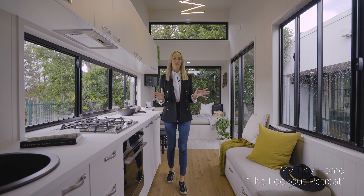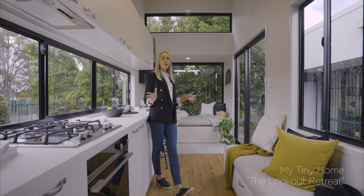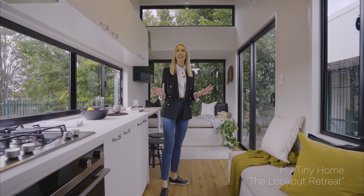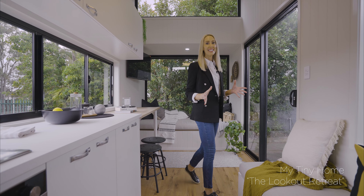This is one of my favourite models, the Lookout Retreat. As soon as you enter, you're blown away by how amazing and large this space actually is, offering so much functionality, luxury and style.